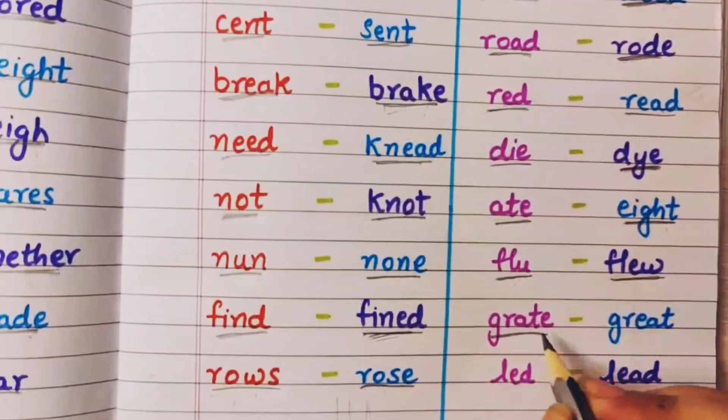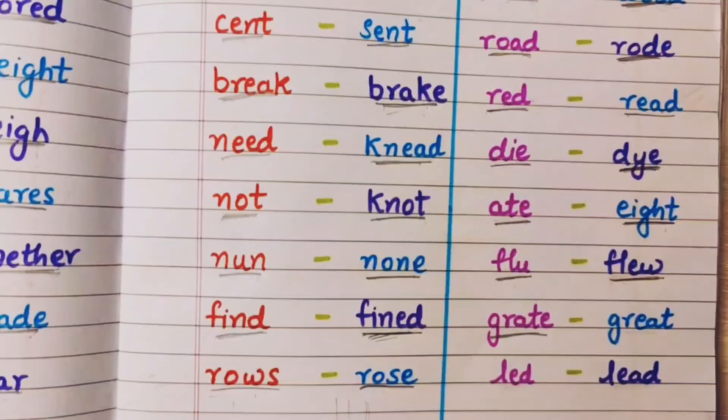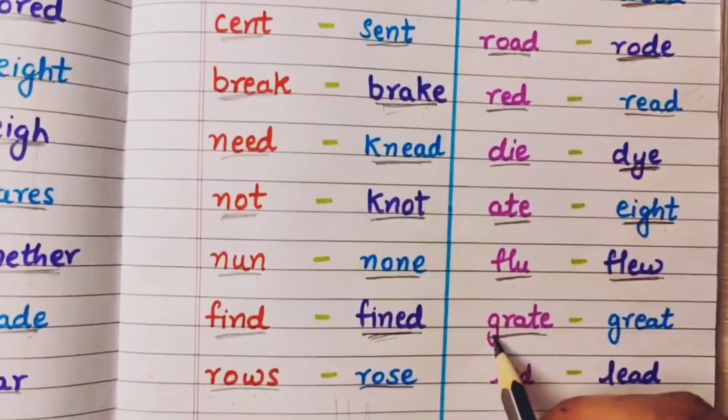Grate means kisi cheez ko kisna — jaisi mujhe gajar ka halwa banana hai so I will grate the carrot, main carrot ko kisungi. That is called grate.